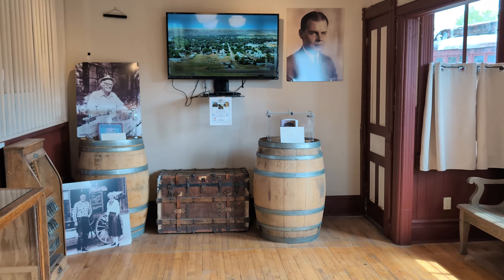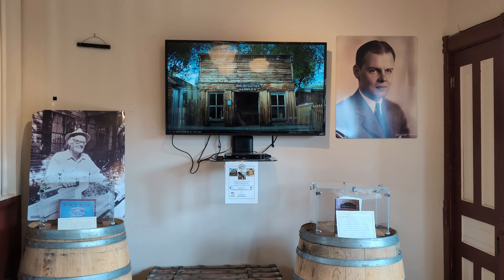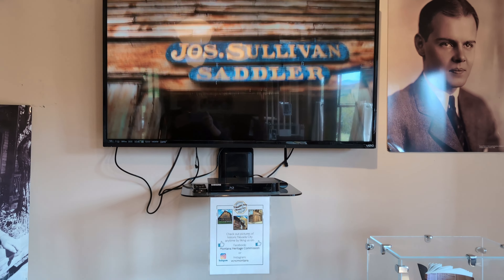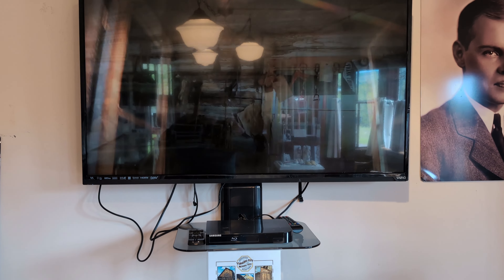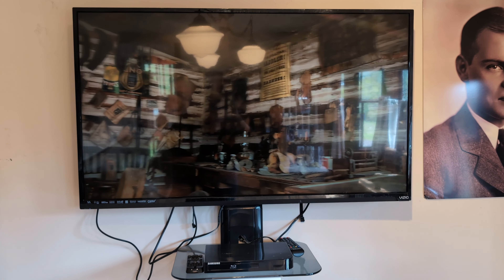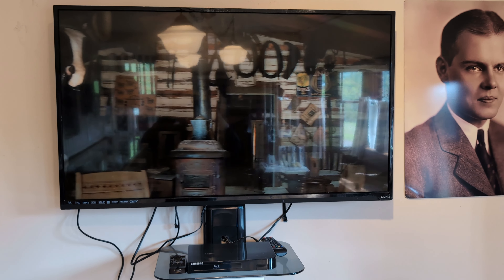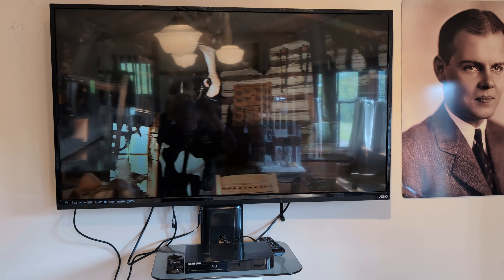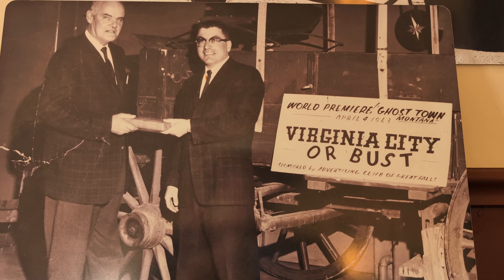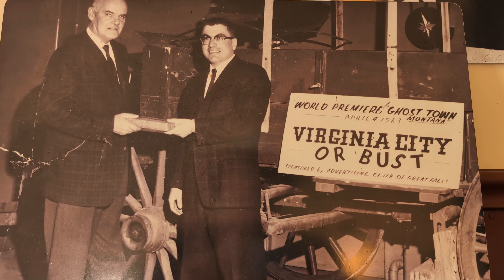He met the daughters of Joseph Solomon, the saddler, who was deceased. And instead of going to the horse sale, he went to the old saddle shop where these daughters showed him through. He got so interested that he forgot about the horse sale altogether. And the daughters were so impressed by him that they gave him their father's saddle shop.